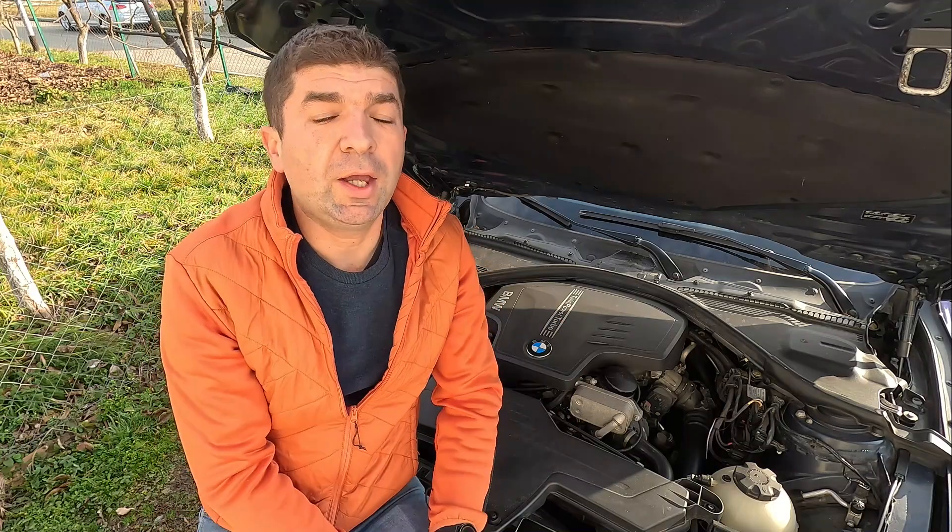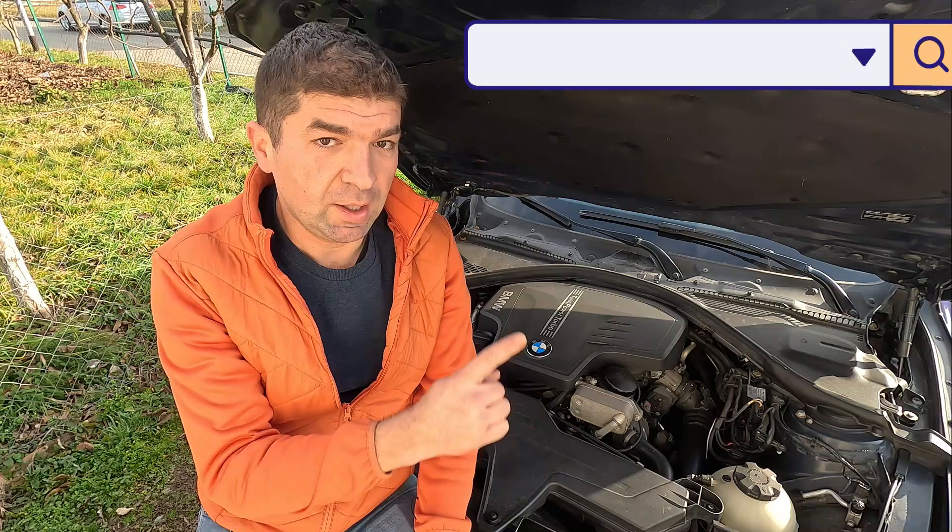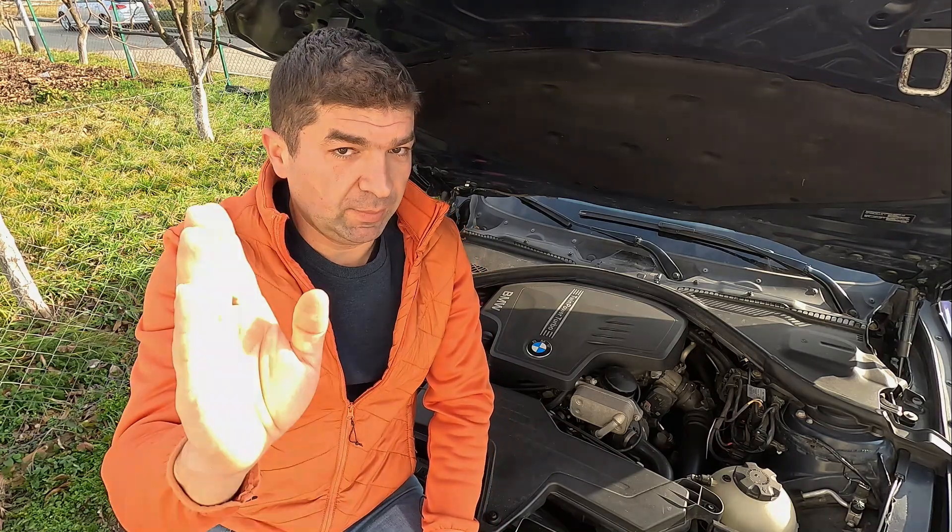That would be all about turbochargers. I hope this video was helpful, and if so, don't forget to hit that like button and share it with your friends. If you're having some different engine issues, be sure to check other videos here or visit our site, mechanicbase.com, for detailed automotive repair guides.